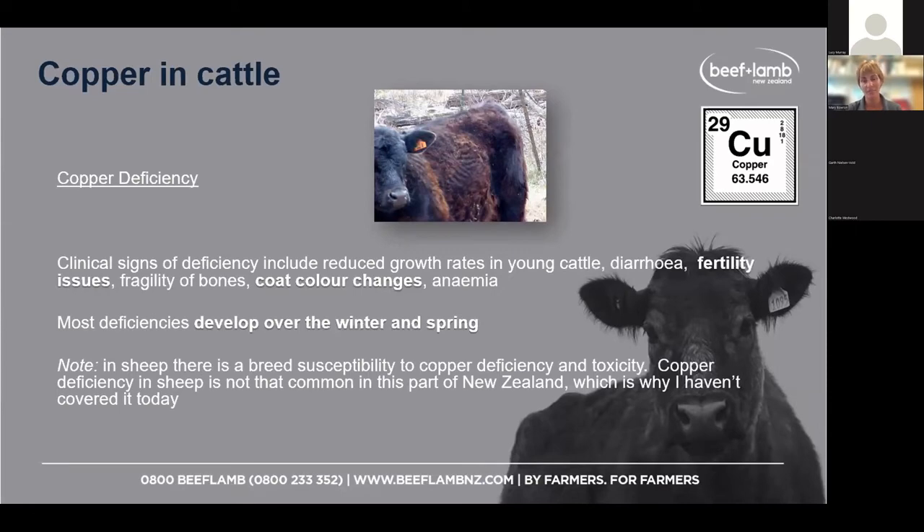You can also have scouring cattle that look dull and just aren't doing well. Some animals may seem injury-prone, with odd broken legs or bones not as strong as they should be — that could be a copper issue. And it comes back to fertility: reproductive issues and not getting the calf rates you'd hope for. Copper deficiency in sheep is not something commonly seen in Marlborough, and there's a breed difference — Texels are more prone to copper toxicity, while Finnish Landrace are more prone to copper deficiency.